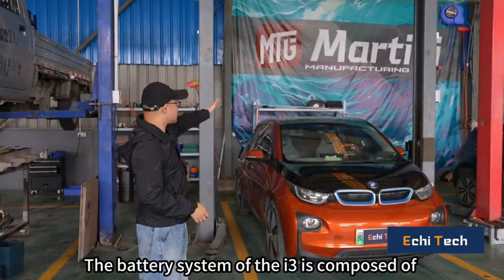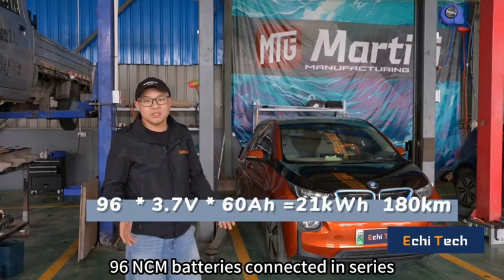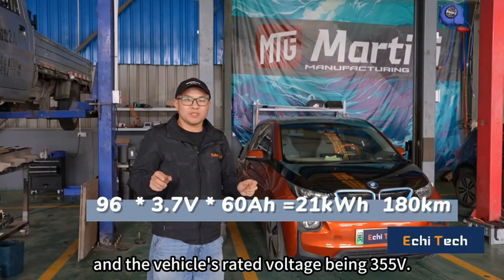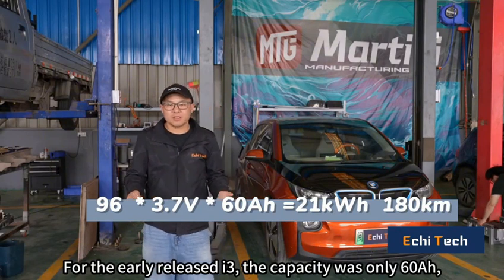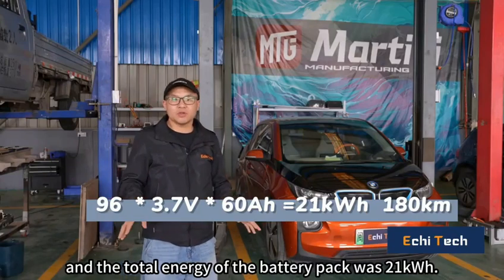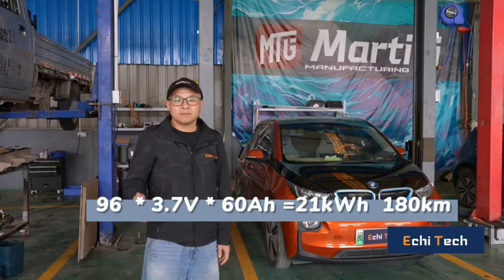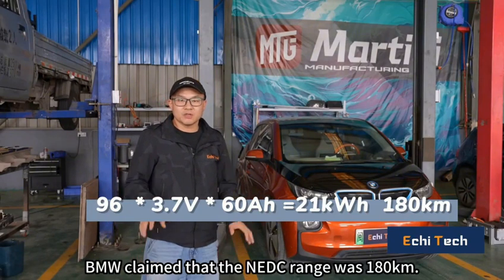The battery system of the i3 is composed of 96 NCM batteries connected in series, with each battery having a voltage of 3.7V and the vehicle's rated voltage being 355V. For the early released i3, the capacity was only 60Ah and the total energy of the battery pack was 21kWh. BMW claimed that the NDC range was 180km.